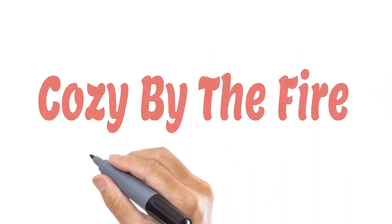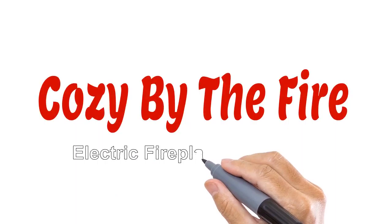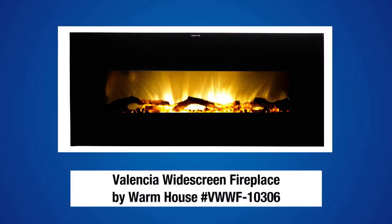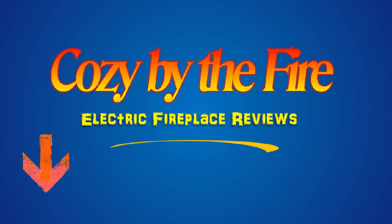CozyByTheFire.com, home of the most comprehensive and honest electric fireplace reviews on the net. Welcome to another in our series of electric fireplace reviews. Today we're going to take a look at the Valencia widescreen fireplace model VWWF10306. It's made for a warm house by Frigidaire — a widescreen fireplace designed to be a room focal point.